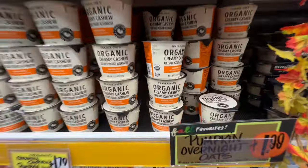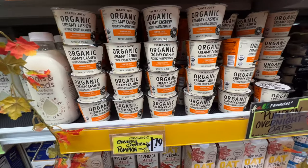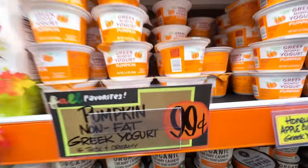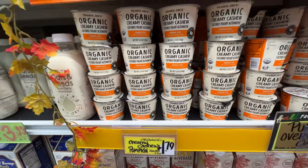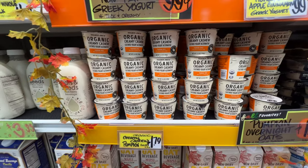Hey, the pumpkin vegan cashew yogurt is back. I think some of you commented you really liked it from last year. It actually tastes pretty good. It's $1.79. It's the cashew yogurt, but of course they also have the regular pumpkin yogurt which is cheaper — this one is only 99 cents versus the vegan one which is like twice as much. Vegan is always expensive.